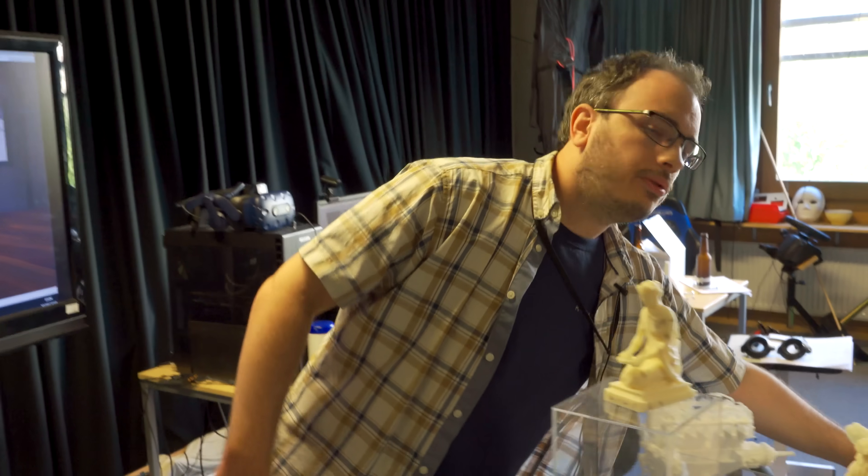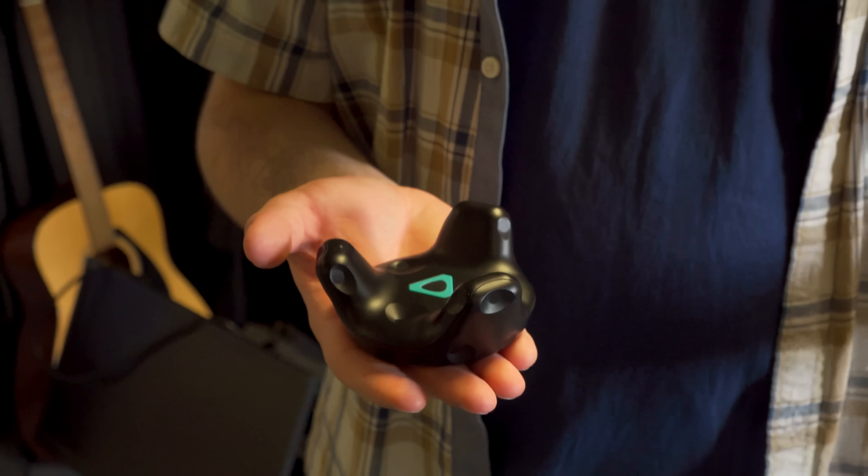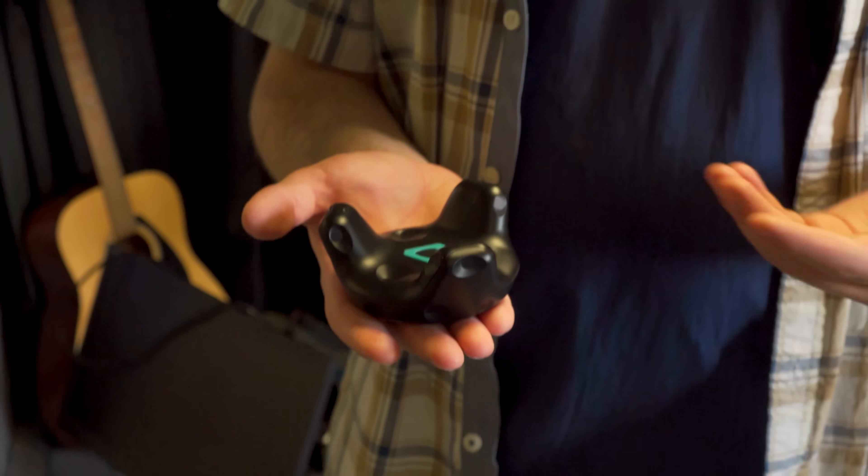It does allow you to use stuff like the Vive tracker, which allows you to bring in other objects and accessories for more interesting virtual reality interactions than you would get in a closed ecosystem. That's why we tend to use it more than Oculus or other technologies.